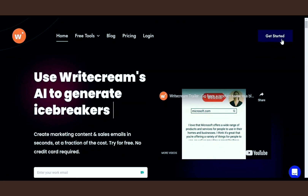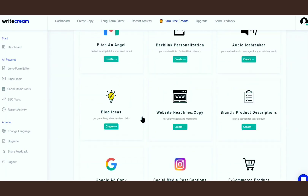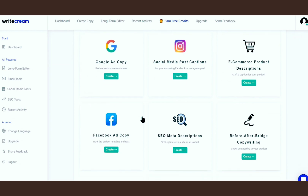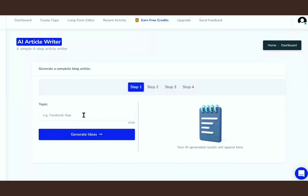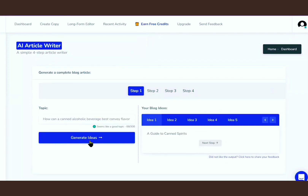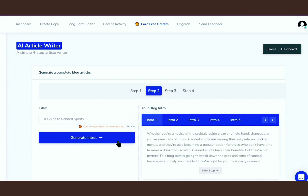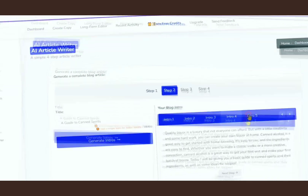So just come to this website, sign up, and this is going to be your dashboard. As you can see, there are a lot of options that you can choose. But for this specific strategy, choose this one — article writer. Now just copy this from MindSumo and paste it here inside the topic box, and click on generate ideas. As you can see within a few seconds, it generates five ideas. Now just click on next step. As you can see, it generates five intros for us in just a few seconds, and every intro looks good.